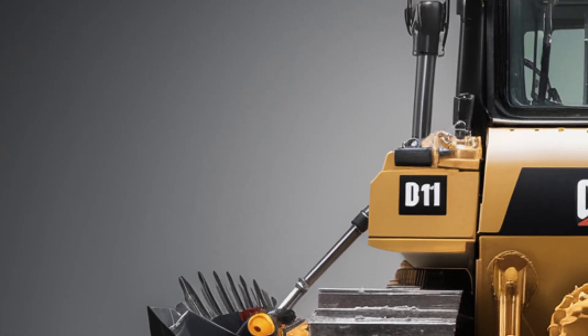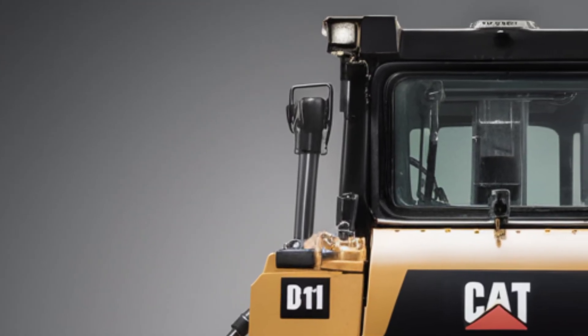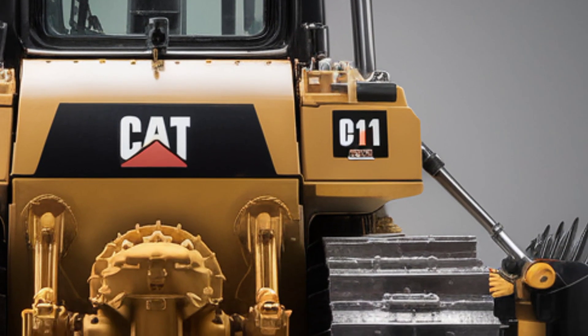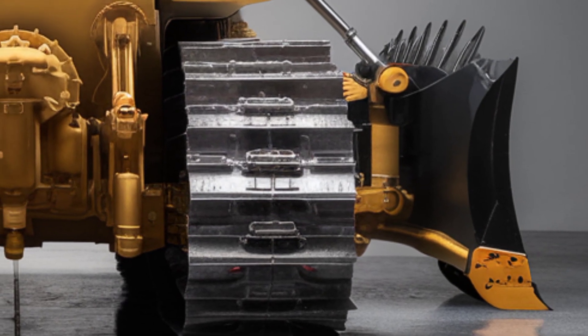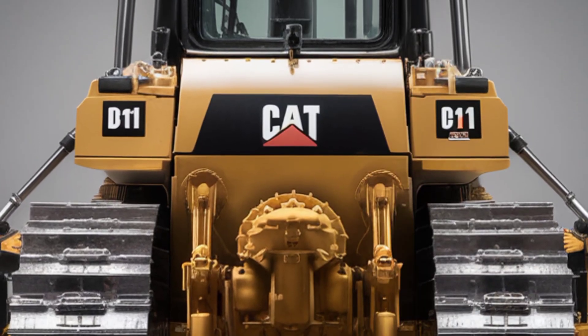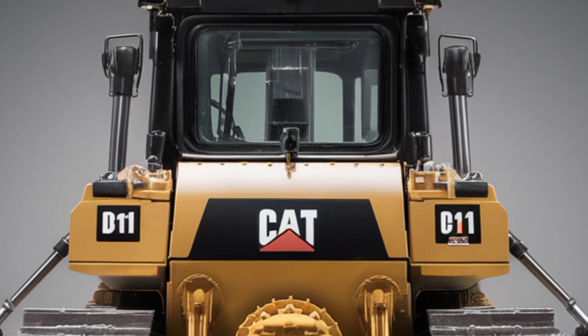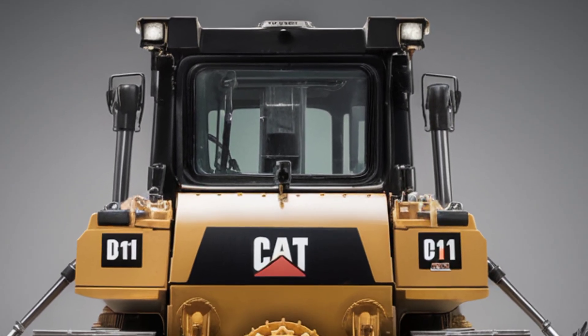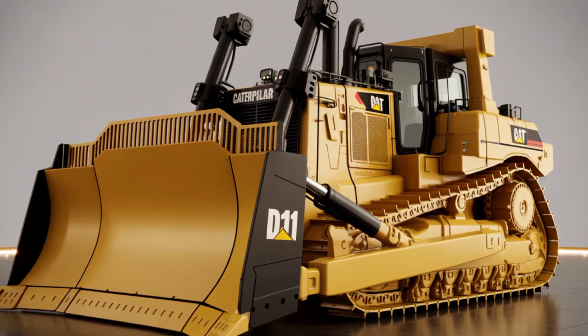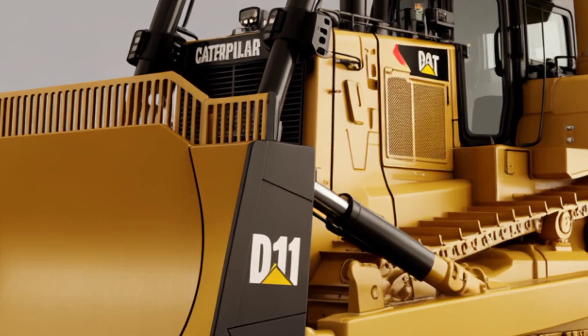The enhanced undercarriage provides exceptional stability and traction, while the advanced ripper can penetrate deep into the toughest ground to prepare sites quickly and effectively. This combination of strength, speed, and efficiency makes the D11 a top choice for mining operations, quarries, and large-scale infrastructure projects where downtime is not an option. Finally, let's talk about price.